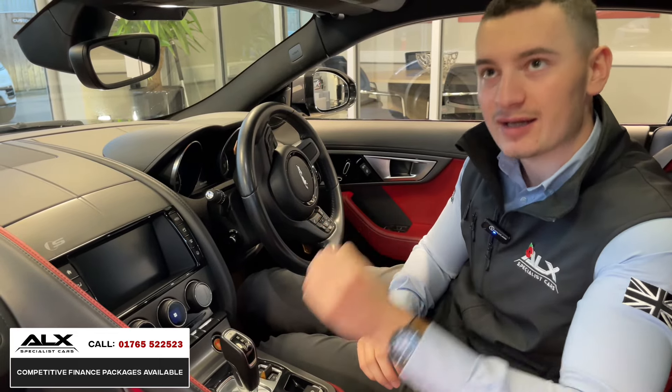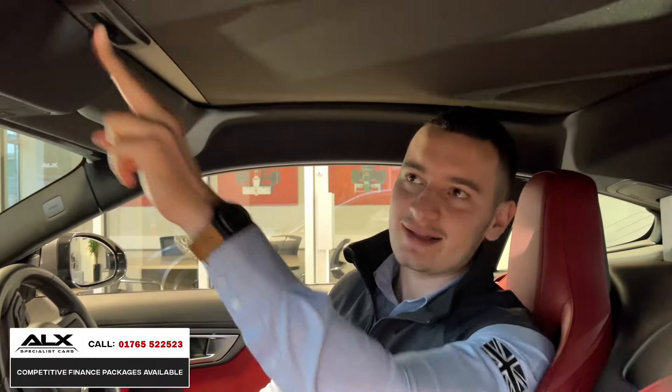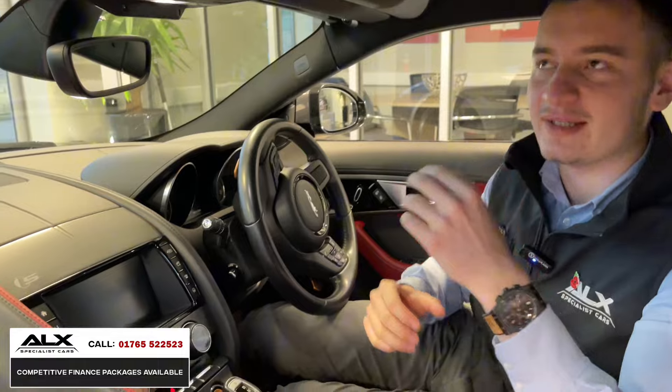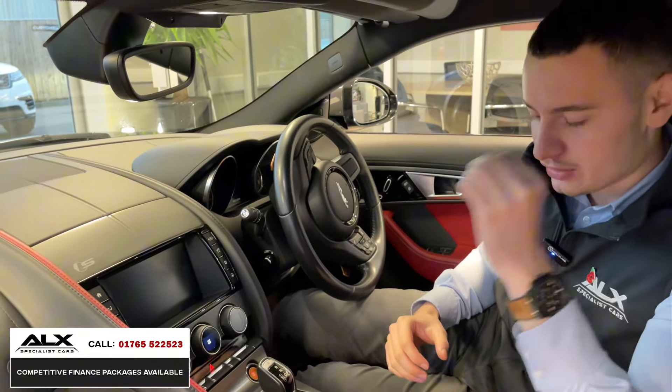Getting into a Jaguar F-Type feels very special and luxurious. Jaguar do very well at balancing luxury build quality with the power and aggression you get from the outside. There's also a panoramic roof — a big and quite expensive option — and it comes with a blind which you can simply pull across if the sun's beating down.